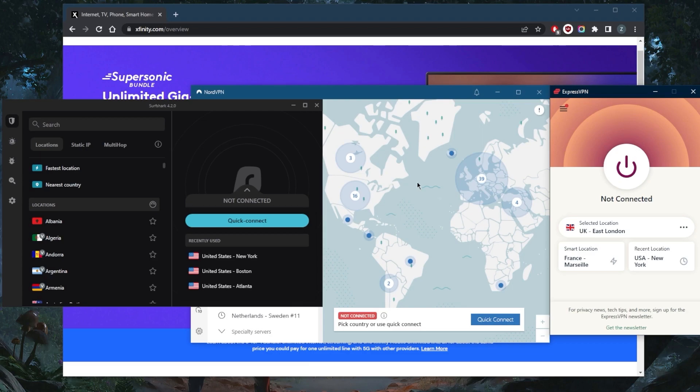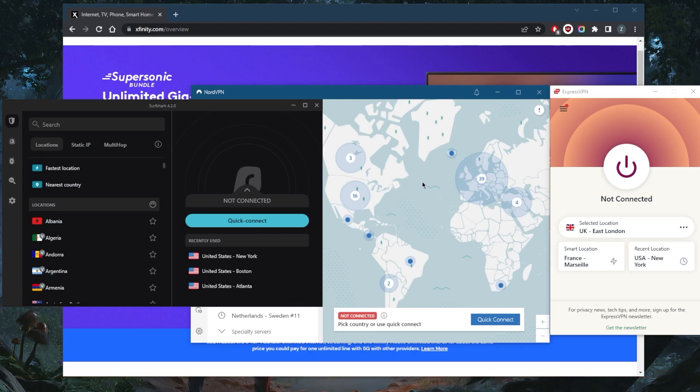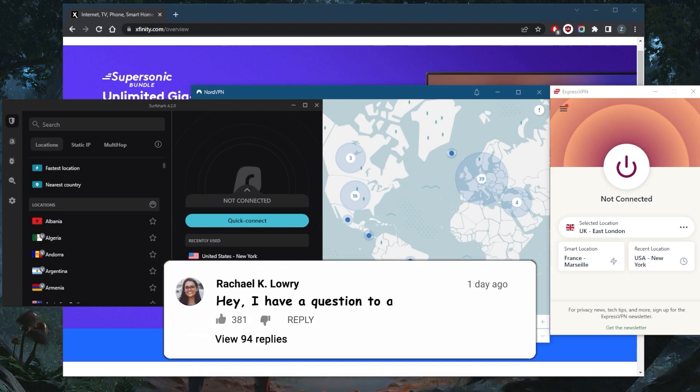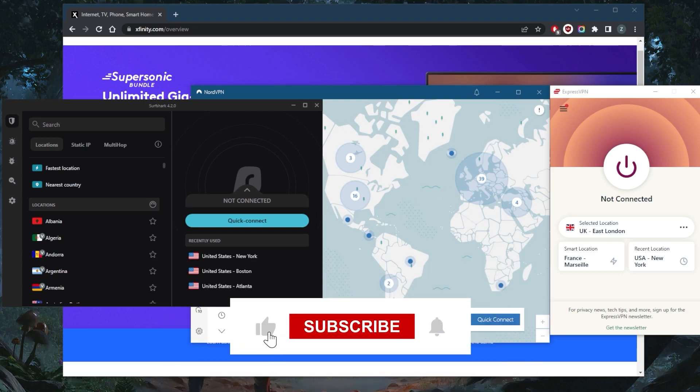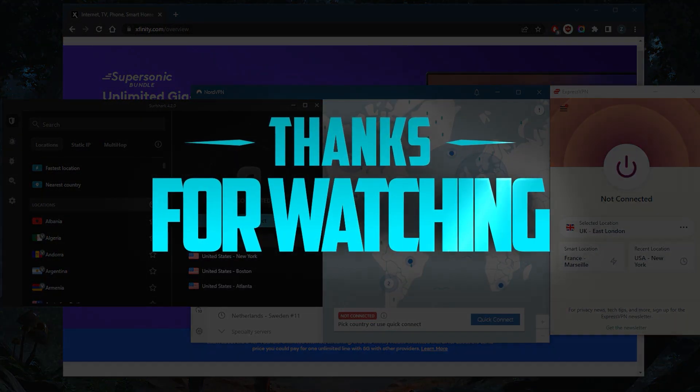If you guys are interested in any of these VPNs, you'll find links to pricing discounts in the description down below. You will also find full reviews if you'd like to learn more about the privacy policy, speed, streaming and torrenting capabilities, as well as security and features. They're all covered by a 30 day money back guarantee so you can test drive these VPNs for 30 days risk free. Comment below if you have any questions — I'll be happy to answer all of them. Like and subscribe if you'd like to support the channel and stay up to date with everything VPNs and cybersecurity. Thank you guys very much for watching and I'll see you in the next one. Have a wonderful day.